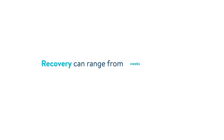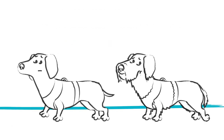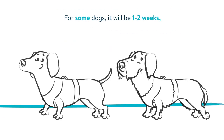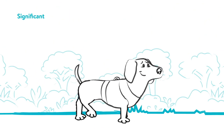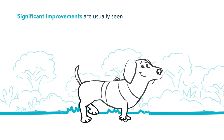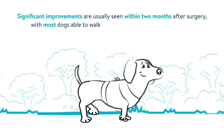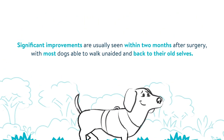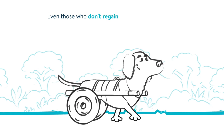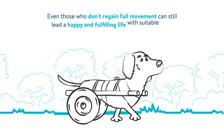Recovery can range from weeks to months depending on the severity of the condition — for some dogs it will be one to two weeks, for others it may be several months. Significant improvements are usually seen within two months after surgery, with most dogs able to walk unaided and back to their old selves. Even those who don't regain full movement can still lead a happy and fulfilling life with suitable care.